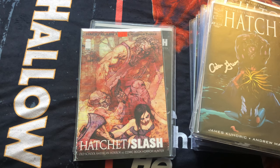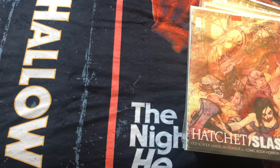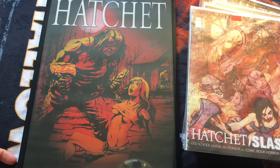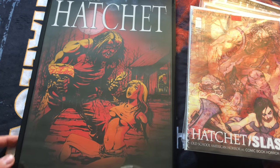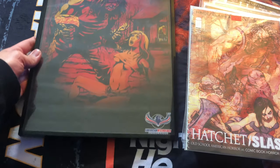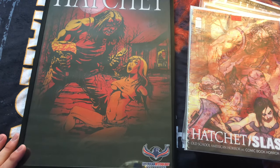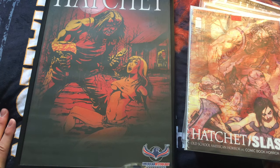Actually, I do have one last thing to show you guys — it might get a little glare on it, but this is related to the Hatchet comic book series. I got this really cool poster from American Mythology, who puts out this comic book series. It's a nice little poster I got by buying directly from them, because one of the covers was exclusive to their website. Alright guys, that is it for this video — let me know what you think down below and I will see you in the next one.